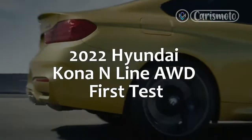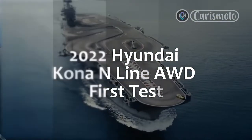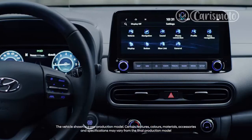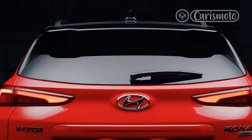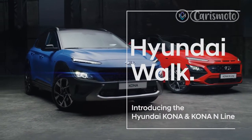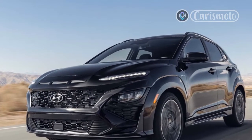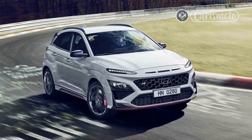2022 Hyundai Kona N-Line AWD First Test. What are the uninitiated to make of the updated 2022 Hyundai Kona in new N-Line trim? The subcompact SUV's distinctive exterior is kind of cute, kind of funky and chunky, but not necessarily everyone's cup of tea. As an N-Line offering, it's supposed to be sportier, and its size and fifth door have led some to consider the Kona to be something of a compact/subcompact hatchback instead of a small crossover SUV.